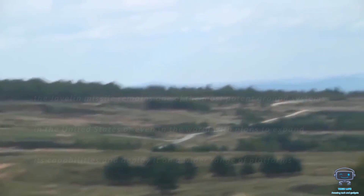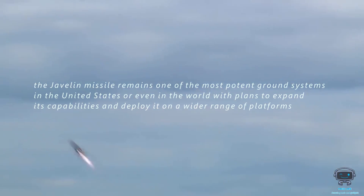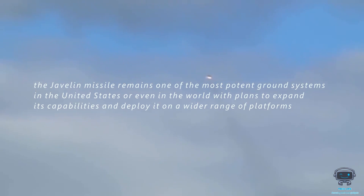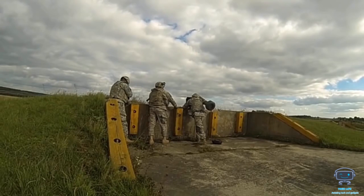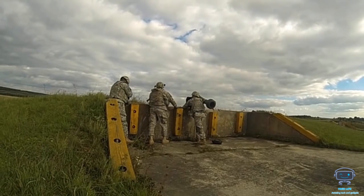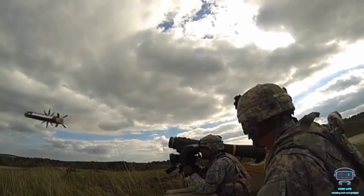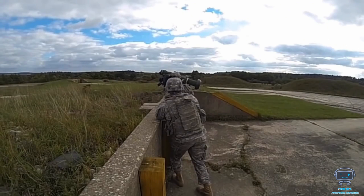The Javelin missile remains one of the most potent ground systems in the United States or even in the world, with plans to expand its capabilities and deploy it on a wider range of platforms. Confronting tanks and other armored vehicles will be possible with the powerful Javelin anti-tank missile, which will certainly guarantee a precision direct effect to destroy any adversaries.